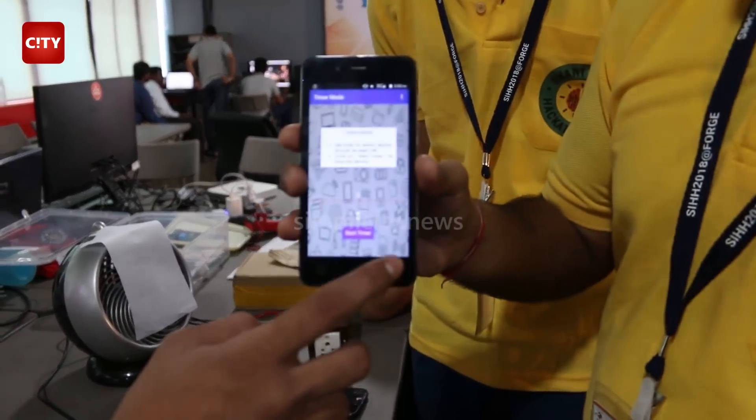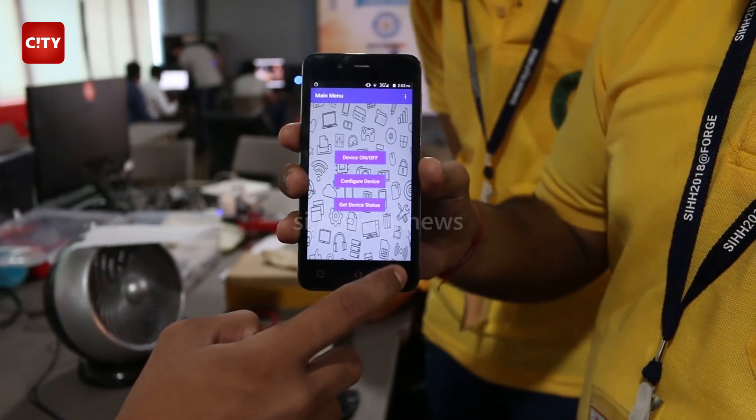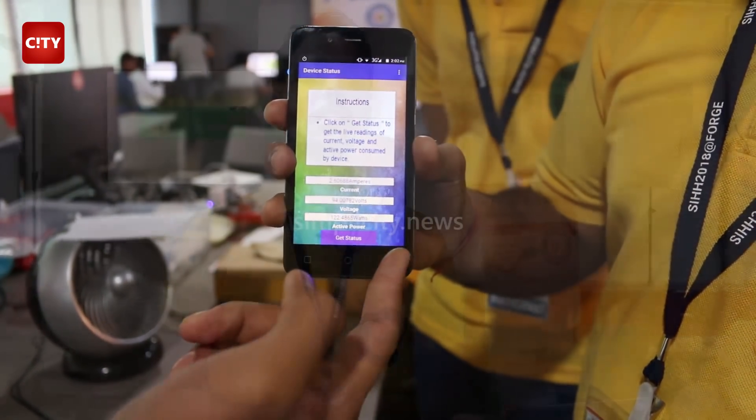We can also monitor the live current ratings of the device — current, voltage, and active power. The products available in the market don't recognize whether the device is in use or not, but our product can, based on the current readings, so it's different. Also, it works like the original imported products in the market, but we have made it here — Made in India. So it creates a difference.